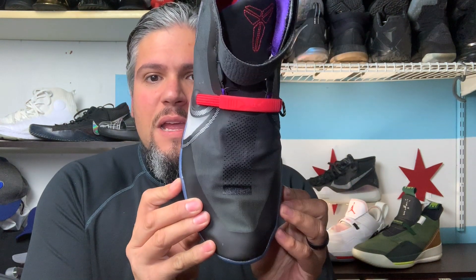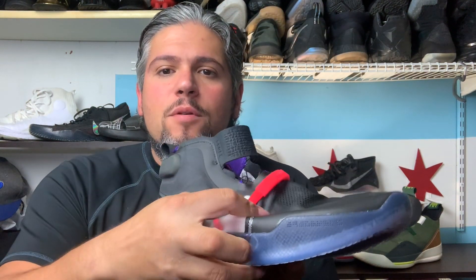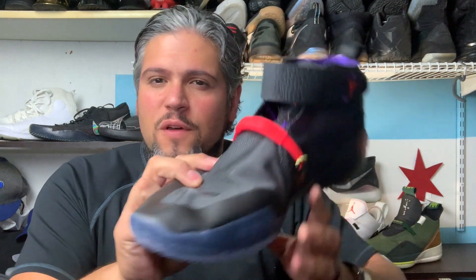And for one of the first times ever, a truly wide-foot-friendly Kobe. From the last, you can see the wide base here. And having an upper that's completely molded and stretched to your foot, no matter what kind of foot you have.